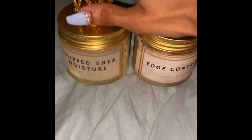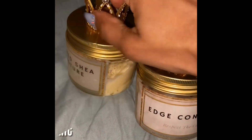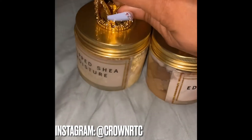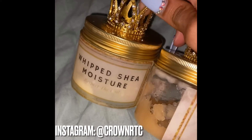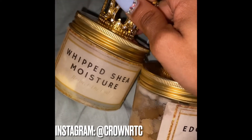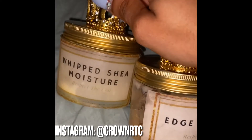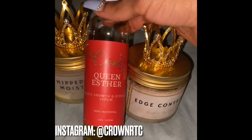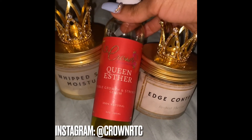If you go on her website, these were the very first sets she put out, so they'll look pretty different now because she has new formulas that are a bit more improved. So get on it, you guys. Crown, Respect the Coil.